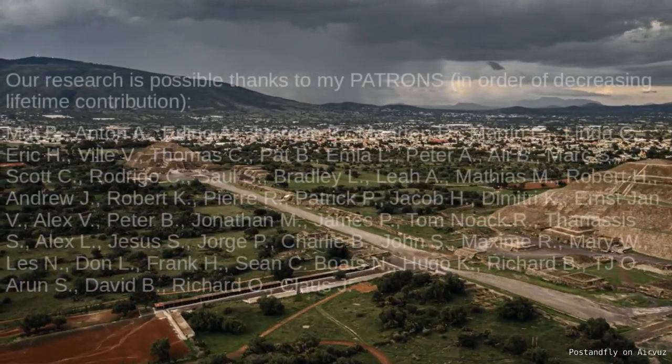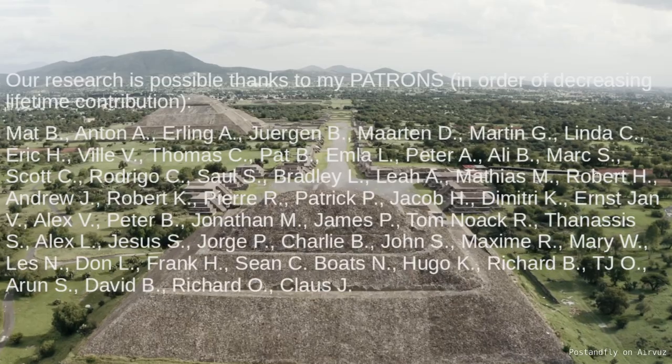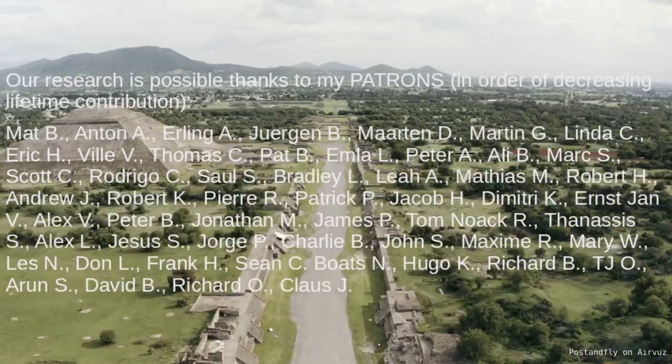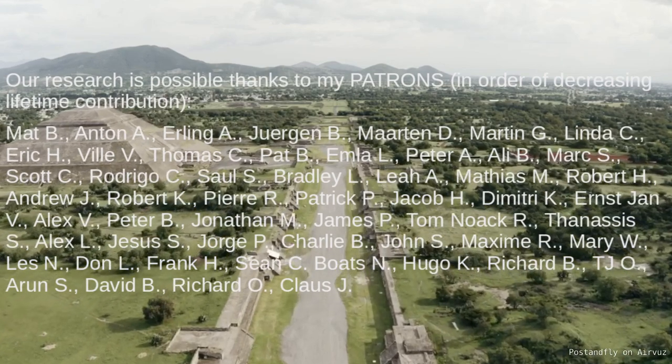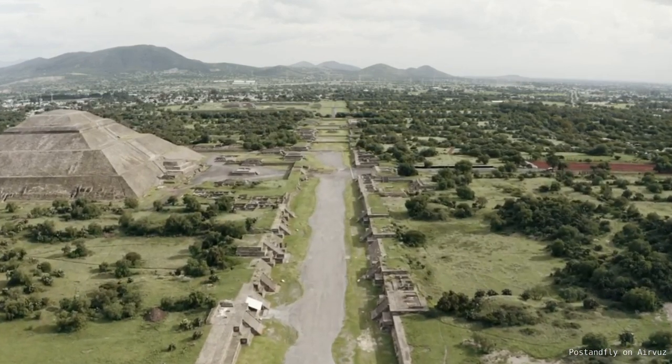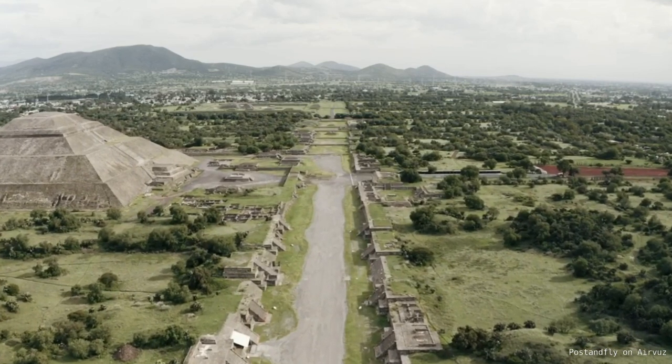Hello, Mario here. First of all I want to thank my patrons for making my work possible. It is important to get this work going because the mainstream ideological institutions won't do this work.